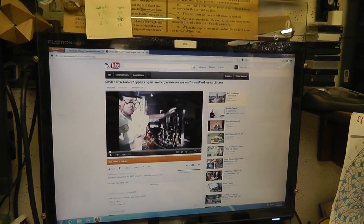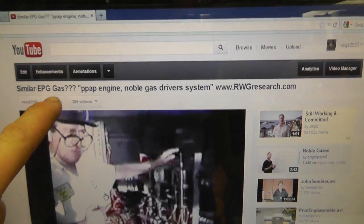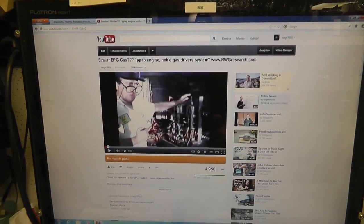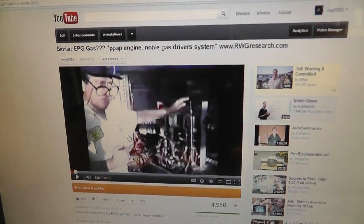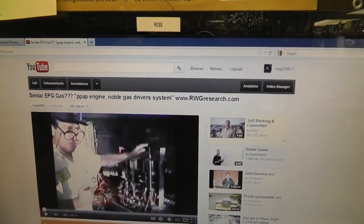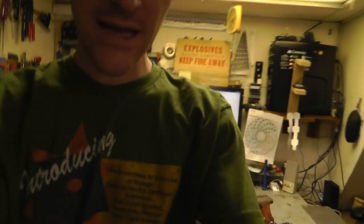The links I will put in the description. If you just give this a Google, I labeled it 'similar EPG gas' because this was extremely interesting and very similar to the same principles that are needed to make this EPG function. In my opinion, I think we are going to learn a whole lot about what we need to do now. PAP Engine, Noble Gas Driver System — if you just Google that, you will find it. I will include the link in the description. So that is the happy time news.